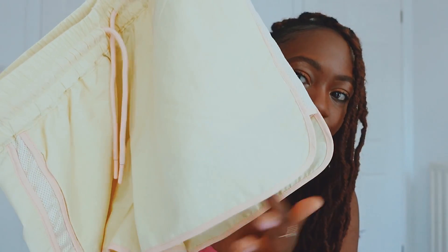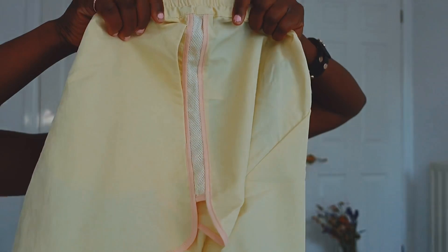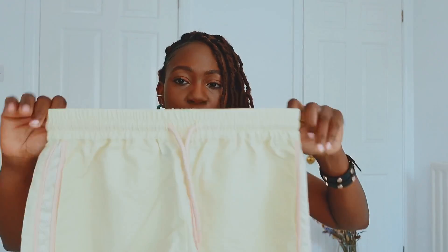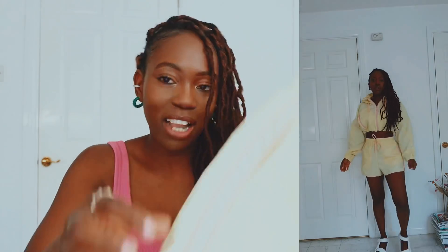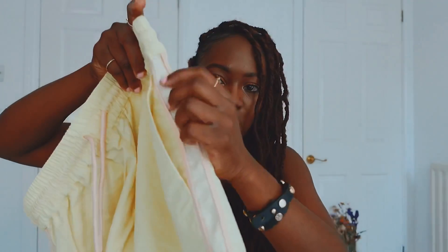I love the cutout detailing on the side, and it's got this mesh detail all the way to the bottom on each side — I really do like that detailing. It's pretty much the same material as the crop top. You could wear this separately, just pair it with a white top and you're good to go. This was £19.99 and I got it for £5.99.